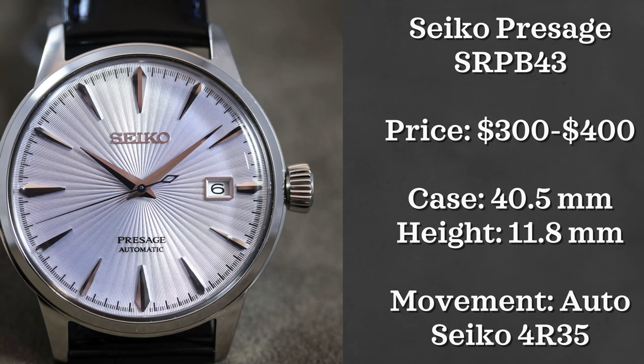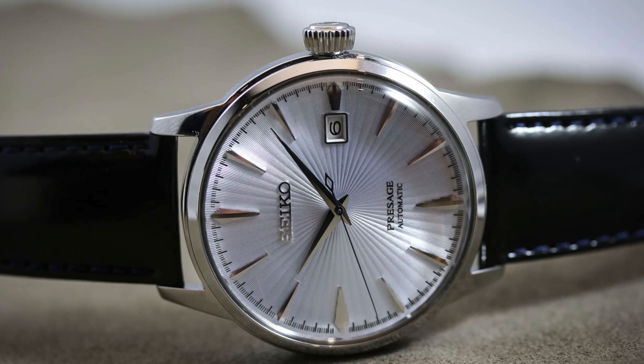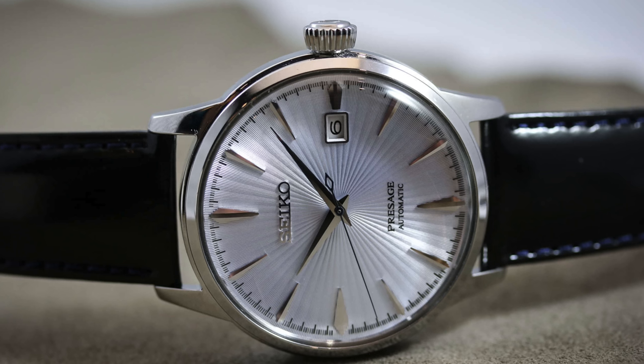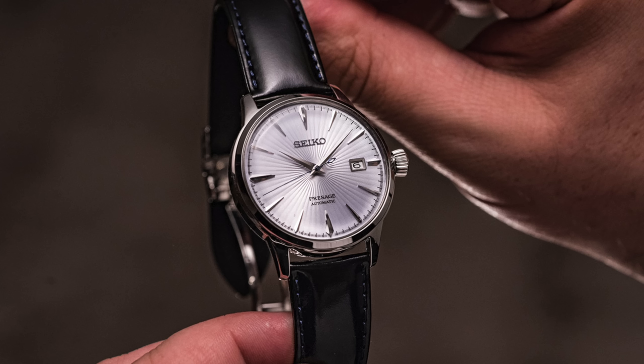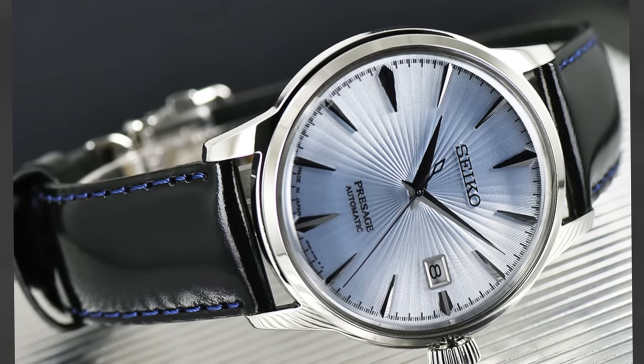We of course need to have Seiko on this list. I thought about the Seiko SARB033 and 035, but those watches get a ton of love and have also been discontinued, so I wanted to give some love to another line within the Seiko lineup that deserves equal appreciation — the Seiko Presage line. The first reference is the Cocktail Time, reference SRPB43. This watch is automatic, powered by Seiko's 4R35 movement, and has a 40.5 millimeter case and is 11.8 millimeters thick. It can be found for around $300 to $400 and is even water resistant up to 50 meters, giving you additional flexibility.